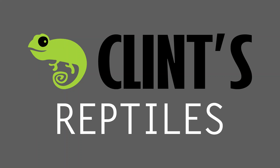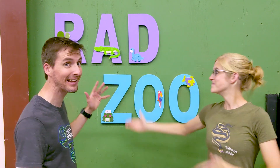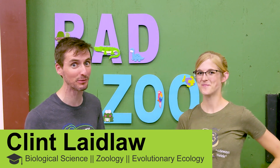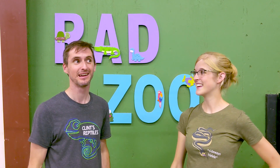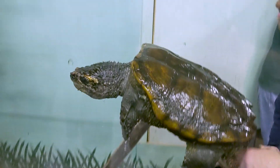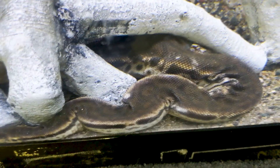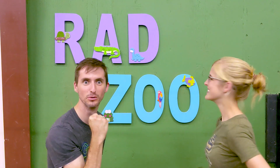Rad Zoo! Well hi there! I'm here today with Emily, who's one of the coolest people on the whole planet, at the Rad Zoo - which is not a zoo that I named, but this is totally what I would name a zoo. Because we want to show you 10 of the raddest reptiles at the Rad Zoo. Yeah, let's go check them out. I can't wait. High five! Rad Zoo!